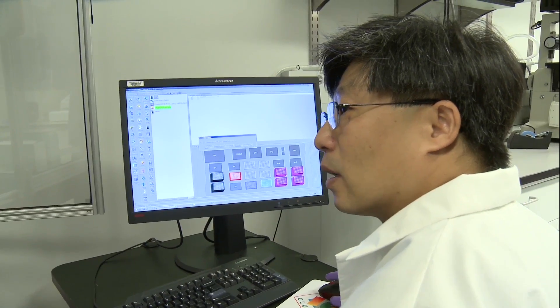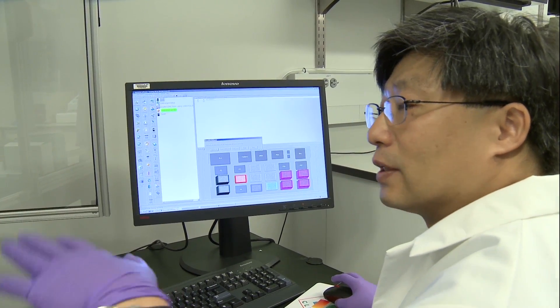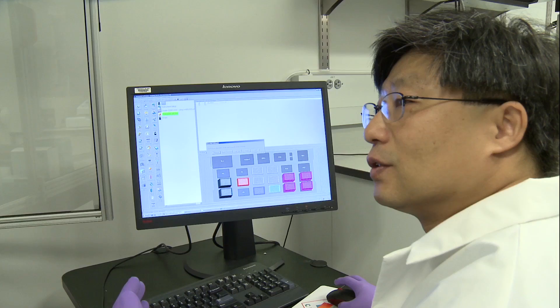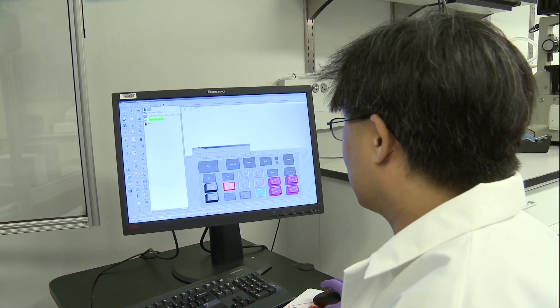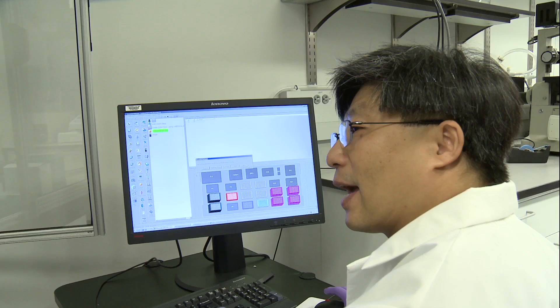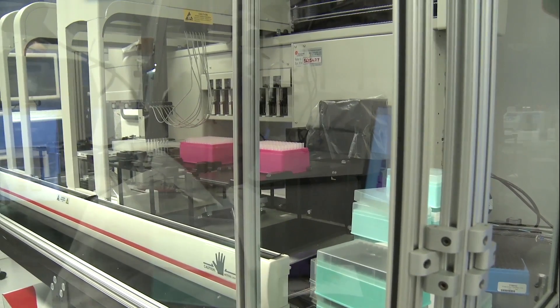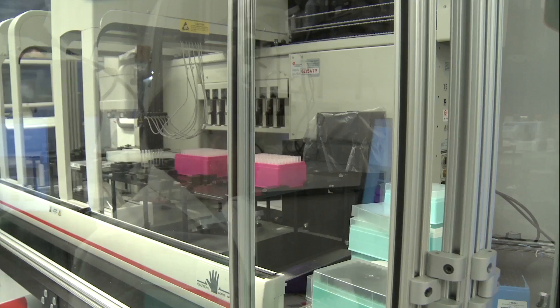We're basically just setting up the deck so that everything is set up right, then we're going to put the toxicants in there, and we're going to have the cells also on the same deck. We're going to add the compounds to the cells, wait a certain period of time, stop the assay, and collect the cell lysate that's going to be used for the next step in the process.